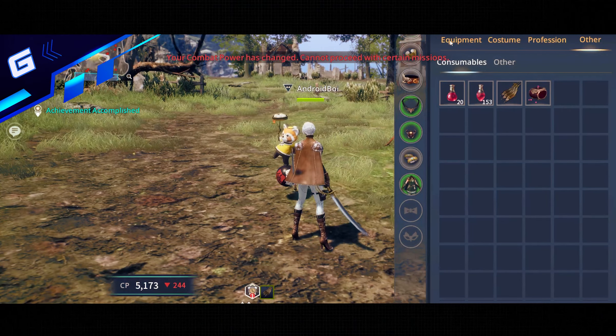By tapping anywhere on the environment, you can get your character to move there, and all you have to do is tap on any element or character to interact with them. The only inconvenient thing about controls is that on small screen devices, it can be a little difficult to manage the inventory. One of Albion Online's strong points is character customization — when you start the game, you can use an extensive character editor to make your avatar look however you want, with hundreds of different options. As you complete missions and level up, you can customize your character's skills and specialties totally organically, letting you become the character you want to be.